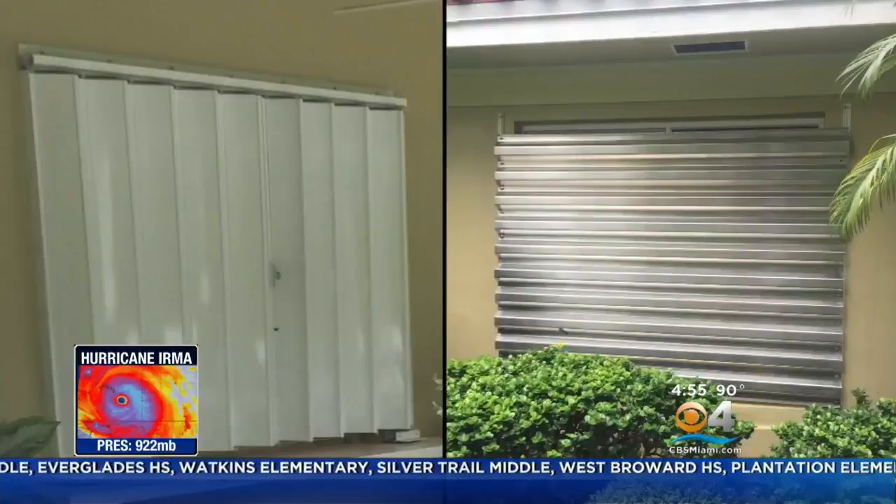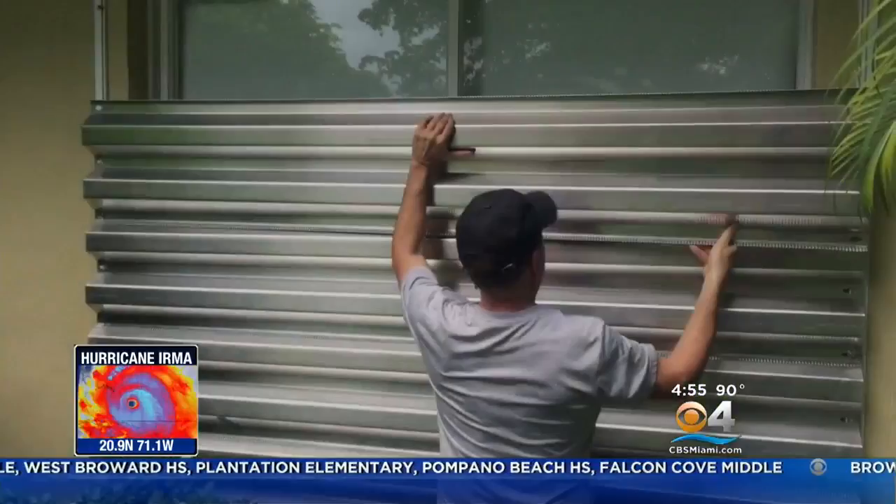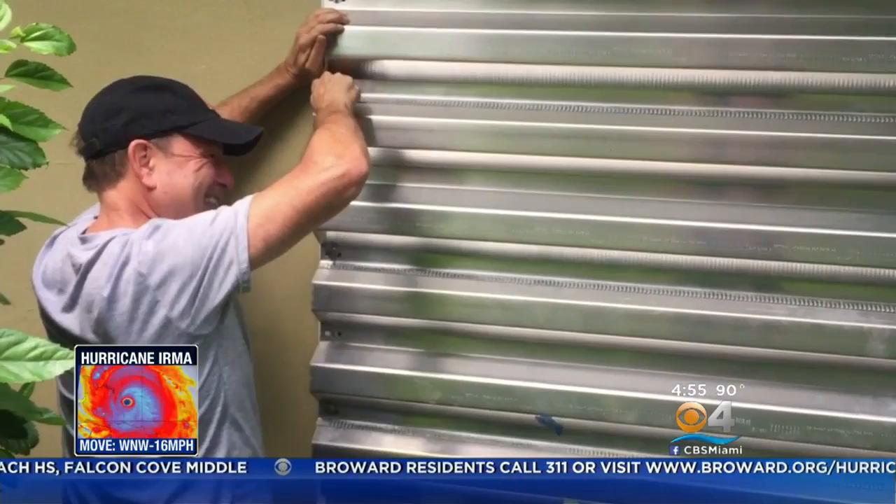I have two types of shutters. These aluminum panels go on two windows in front of the house, and for the most part they didn't give me too much trouble to put up. Maybe it was a little trouble — first time I used these. They're not going in easy.